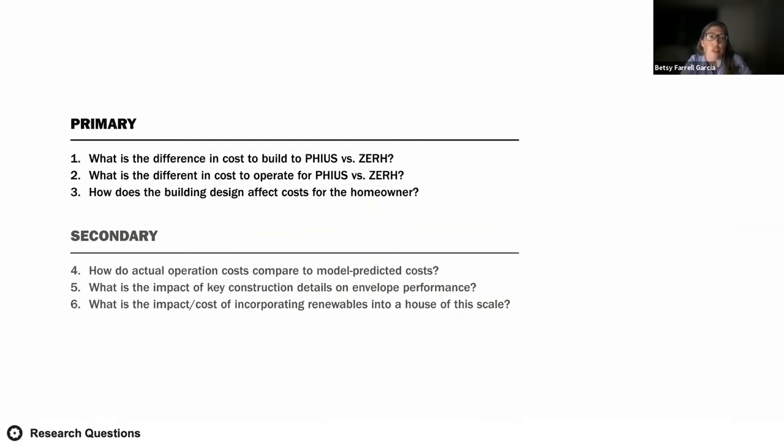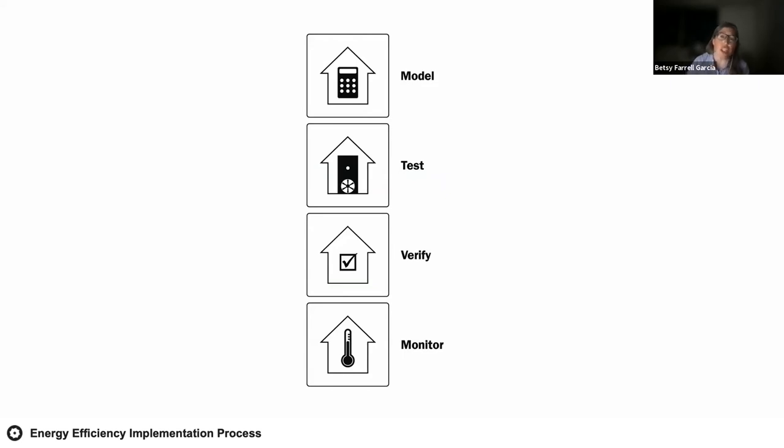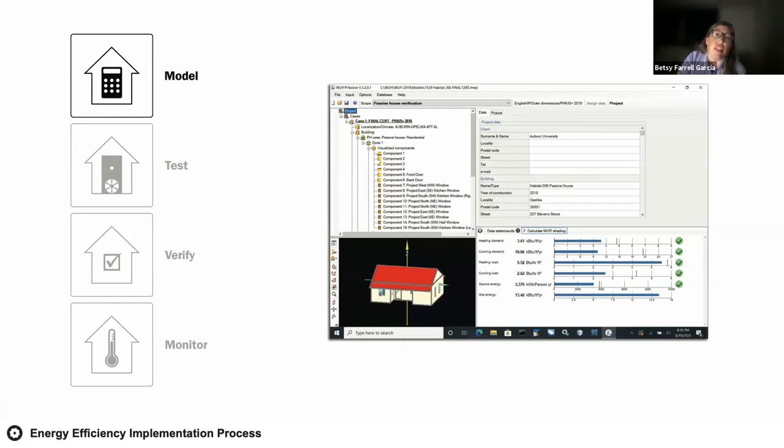We use this data to explore a number of research questions — comparing construction costs between the two houses, evaluating how differences in construction affect operating costs for homeowners, and continuing our research on how actual energy consumption differs from predicted use. Based on our preliminary findings, the Zero Energy Ready home is performing comparably to the FIAS home. Taken over the life of the mortgage, the higher cost of construction does not bear out in comparable energy savings. This comparable energy performance is largely due to the construction means and methods we learned while building the FIAS home, and now apply to all our homes regardless of the standard to which we build.